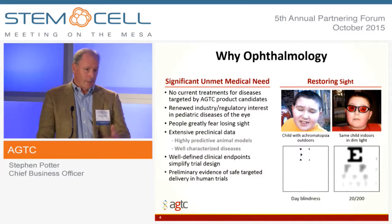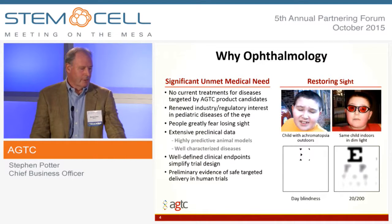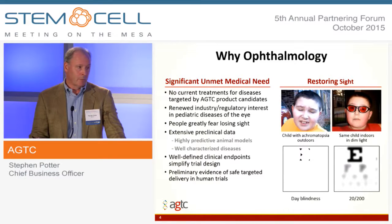Importantly, there are a lot of animal models with the exact same genetic defects, so you can do the testing of the hypothesis in advance of getting into people. The endpoints that you need to study are incredibly clear and well-established. And there's an awful lot of data now in humans and non-human primates that demonstrates that this approach is safe and effective.